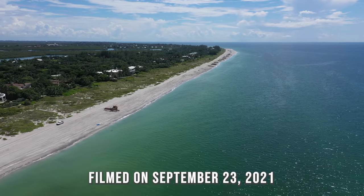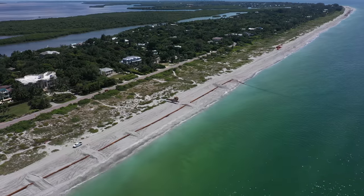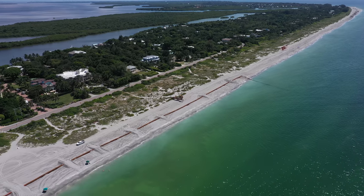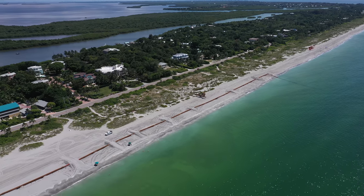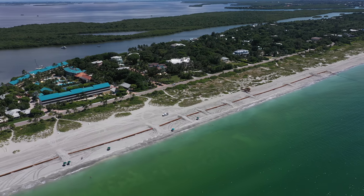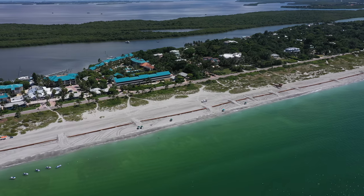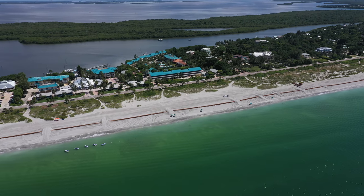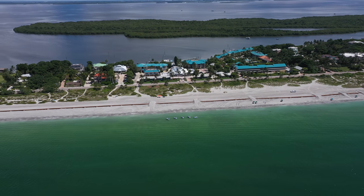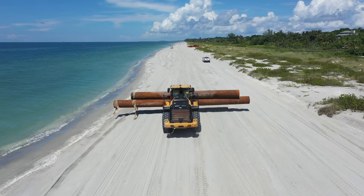As you may have noticed, Captiva's beaches have been undergoing some work. A beach nourishment program started on August 24th, 2021. The Captiva Erosion Prevention District contracted the Great Lakes Dredge & Dock Company to transport 750,000 cubic yards of sand from a borrow site located six miles offshore to the beaches of Captiva. That's nearly 2 billion pounds of sand.